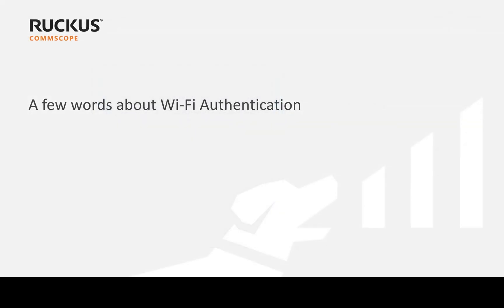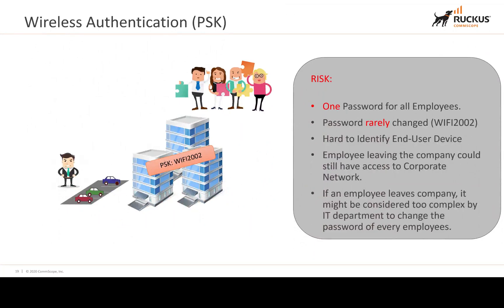On the topic of authentication — one common risk is having a single shared password for all employees that is rarely changed, making it hard to identify end-user devices. If an employee leaves the company, they could still have access to the corporate network, and changing the password on every single device can be considered too complex. This approach is always convoluted and doesn't allow the network to grow.